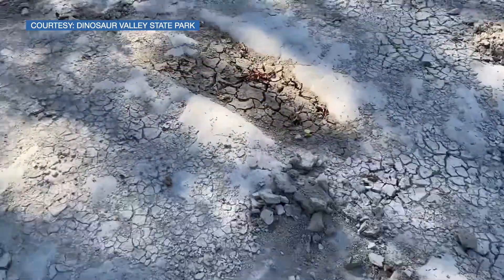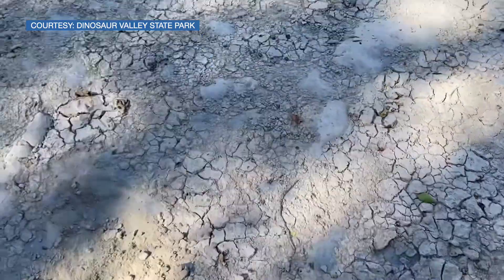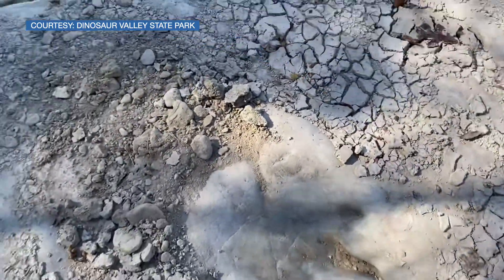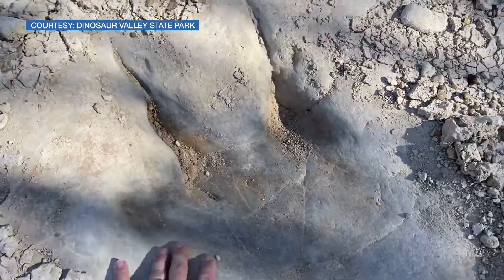There's tons of them. Wow. That's an idea of size. Some big claws.